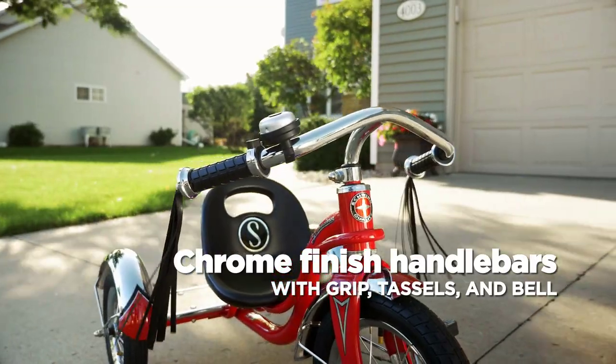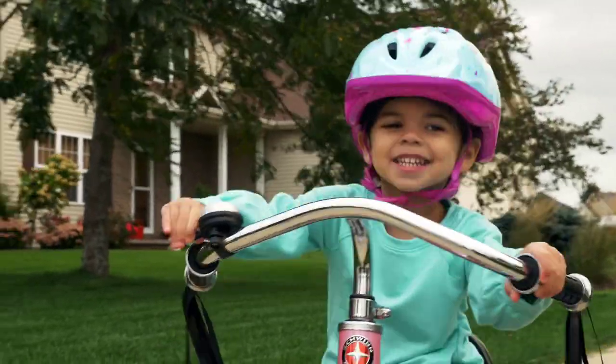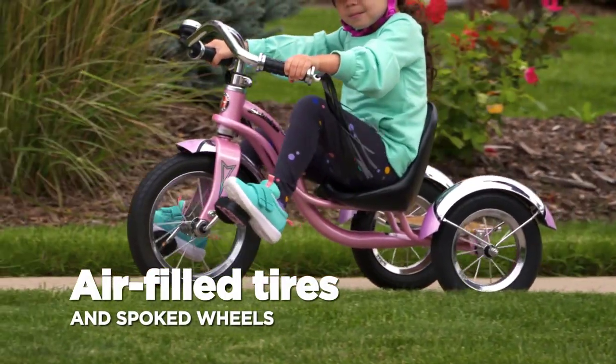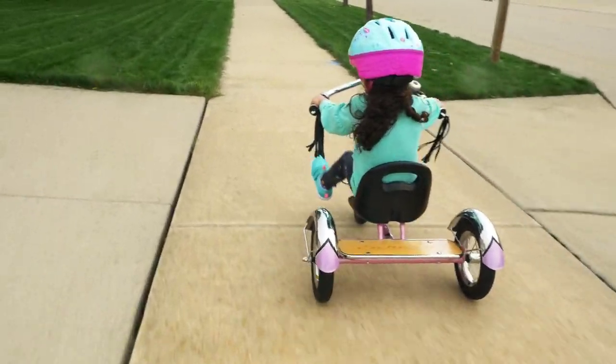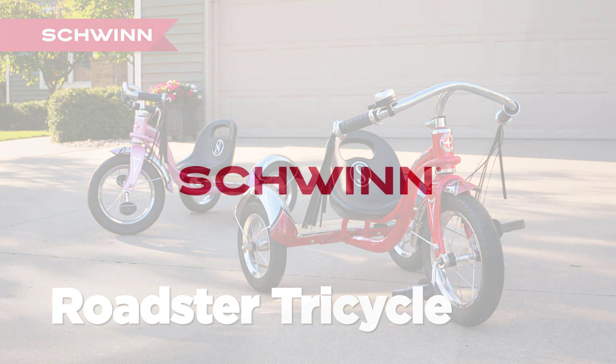With a low center of gravity and wide rear wheels, the Schwinn Roadster Trike offers stability and balance, while the chrome handlebars, retro bell, and streamers add a touch of style. Get ready to explore the outdoors with your little one and experience the thrill of the Schwinn Roadster Trike.